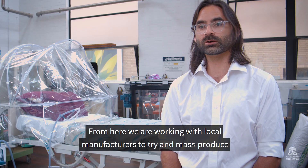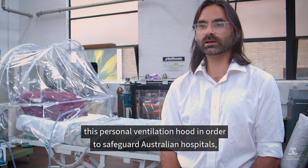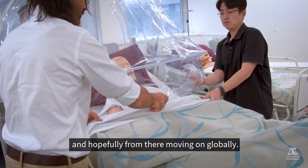From here we're working with local manufacturers to try and mass produce this personal ventilation hood in order to safeguard Australian hospitals and hopefully from there moving on globally.